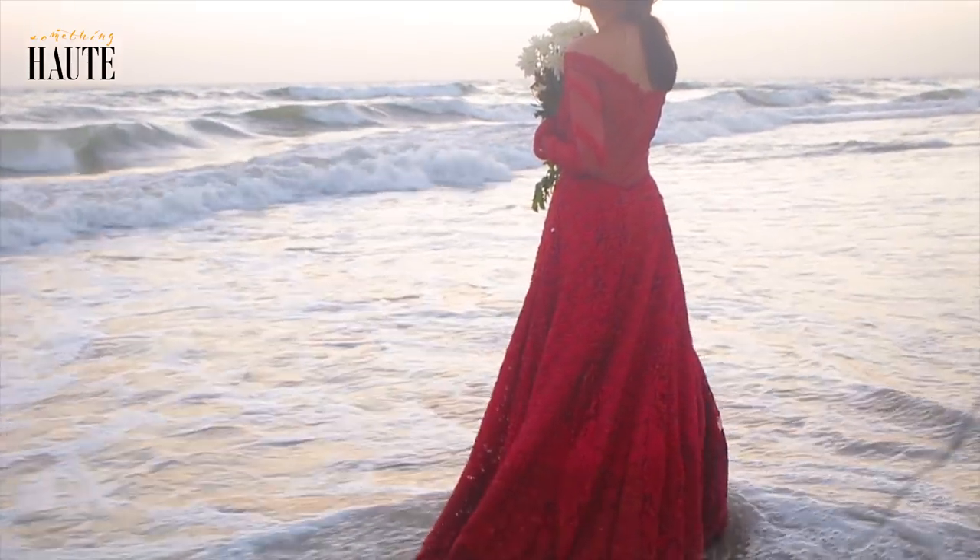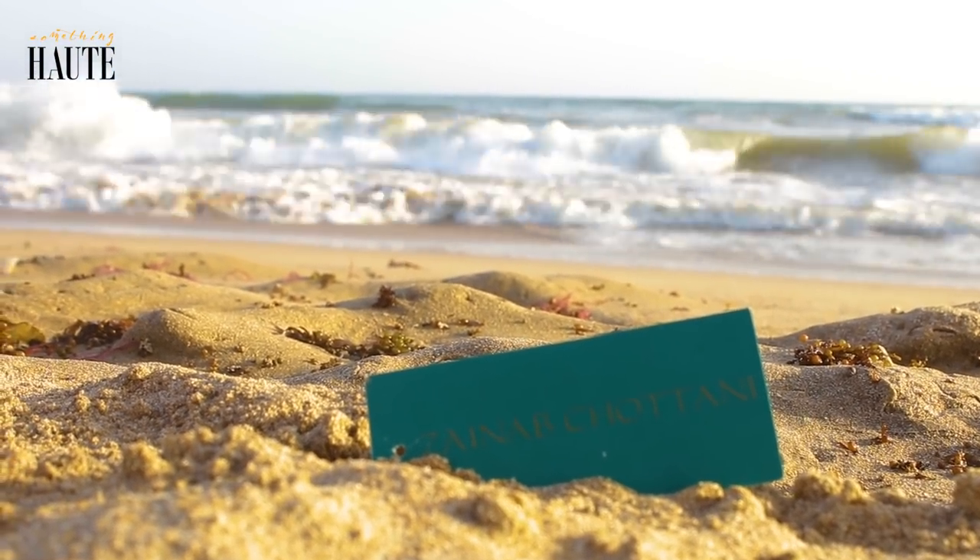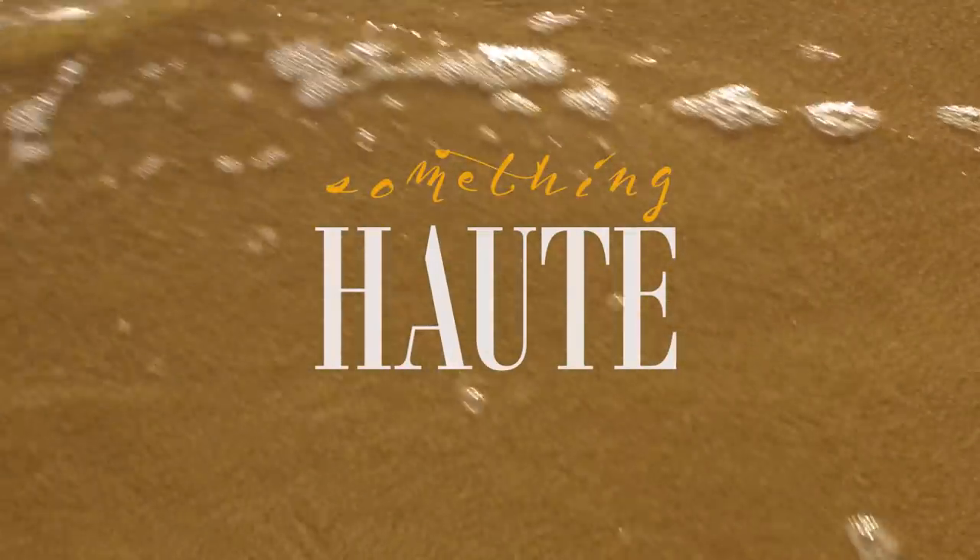This was Zainab Chutani, this was destination wedding, and these were her looks for summer brides. I hope you enjoyed them. If you have any questions, just leave a note in the comment section below.